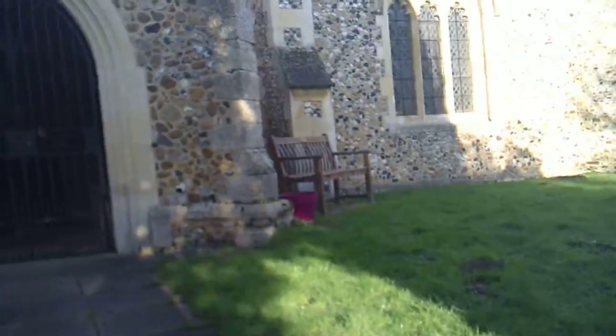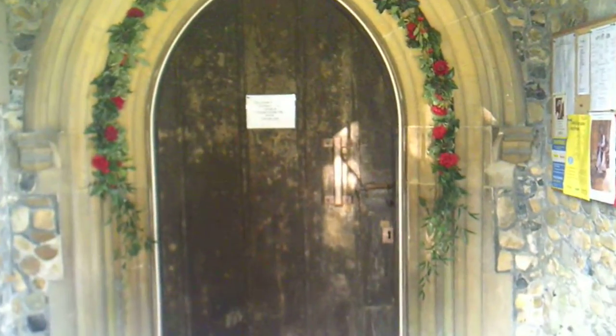There's a sign on the door. I can't really see it, it's not focusing. But what it says is: to avoid wildlife entry to the church, please close the door.